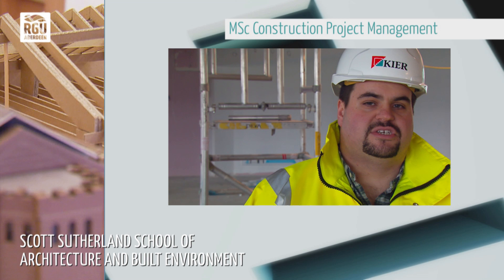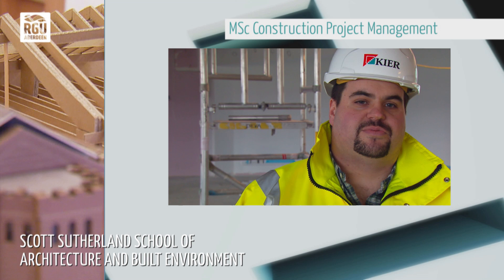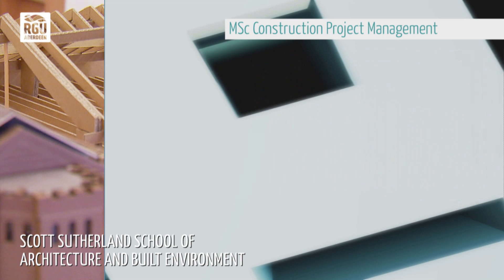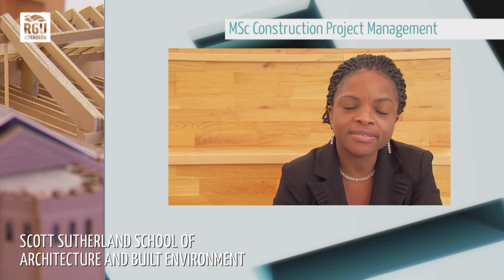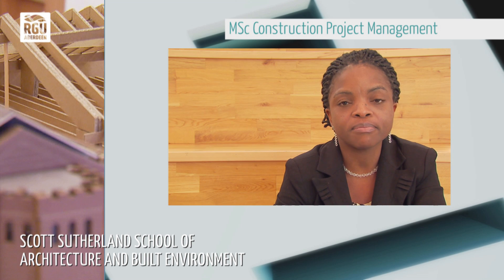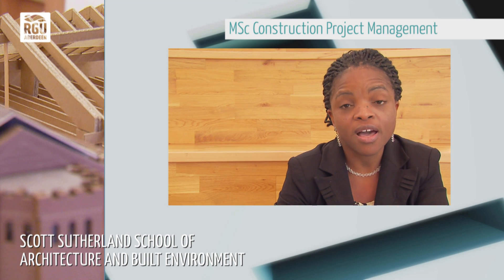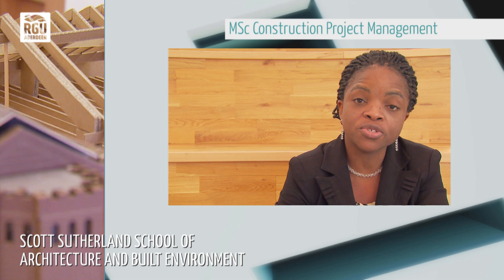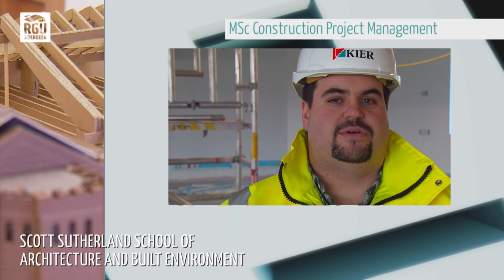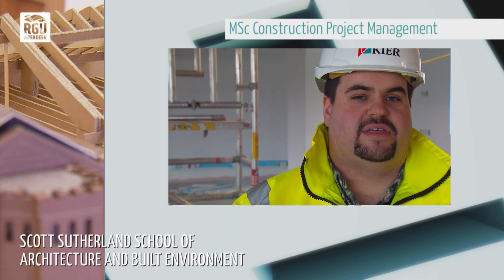I started off as an assistant or trainee site manager and gradually over the years worked up, progressing through various projects of increasing value and have been able to run projects myself. I think it is well worth being at RGU for career progression and employment because the courses offered give the opportunity to practise and develop the professional skills that are sought after as a practising construction project manager. I would recommend a career in project management because I thoroughly enjoy what I do — it's different every single day; no two days are the same.